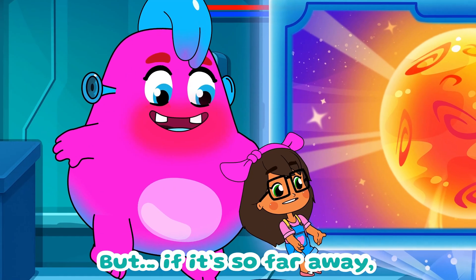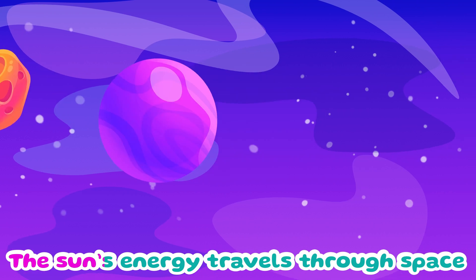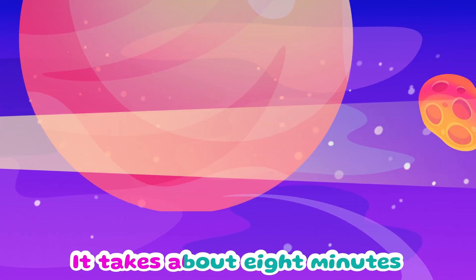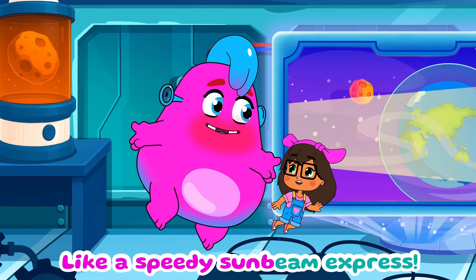That's insane, but if it's so far away, how does its light and heat reach us? The sun's energy travels through space as light and heat. It takes about eight minutes for sunlight to reach Earth. Fast, isn't it? Like a speedy sunbeam express.